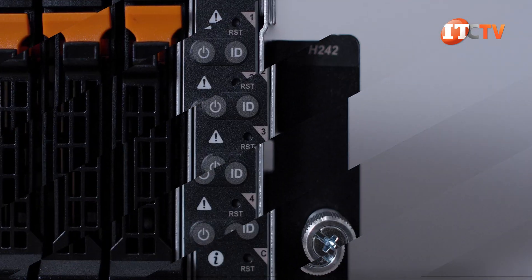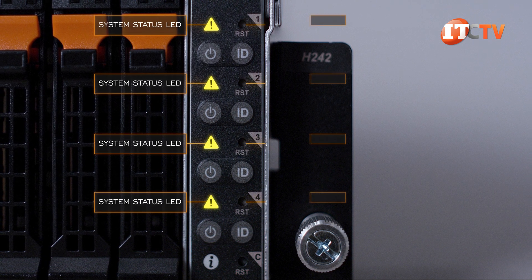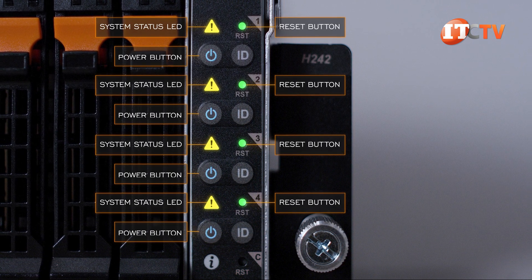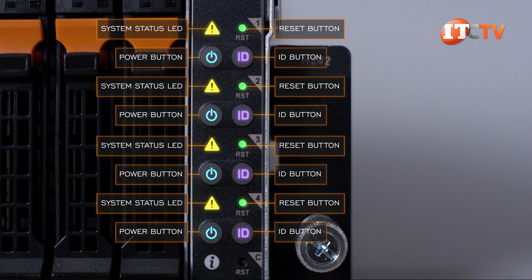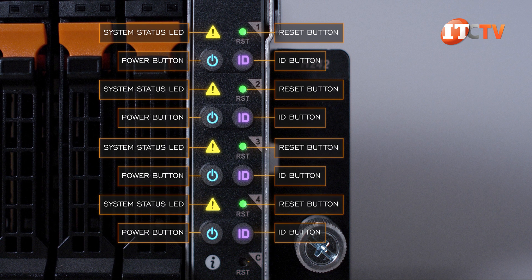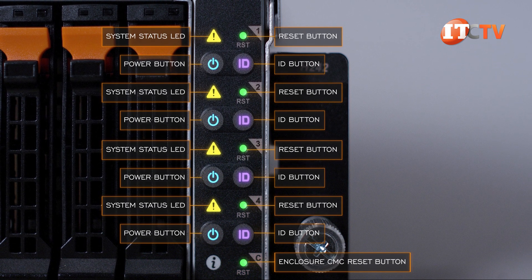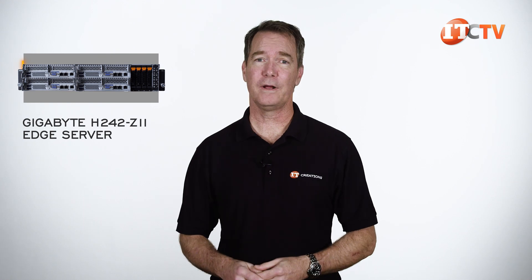RAID is also not applicable, as there is only a single drive for each node. Just to the right of the storage bays is a control panel. The control panel has stacked tell-tale lights for all four server nodes. It shows a system status LED, a reset button, power button with LED, and an ID button beside that. This is repeated for each of the nodes. At the bottom of the control panel is an enclosure CMC reset button, in case the OS leaves you hanging.